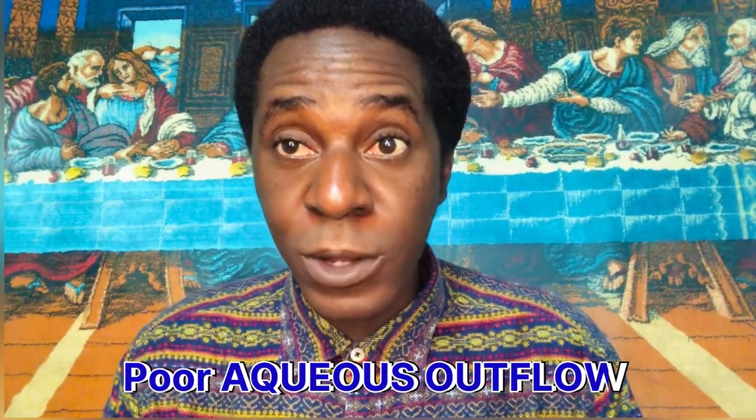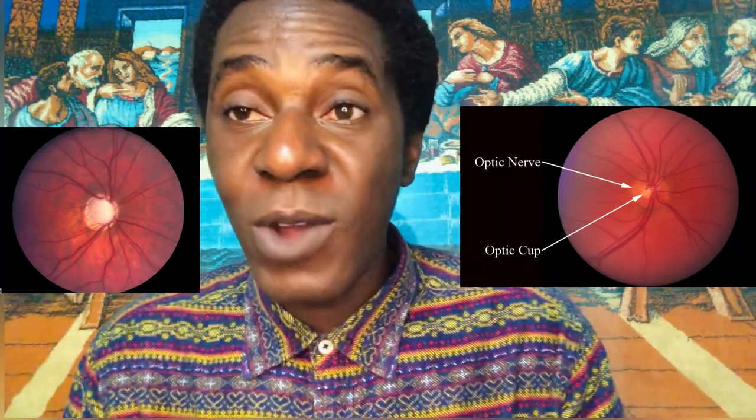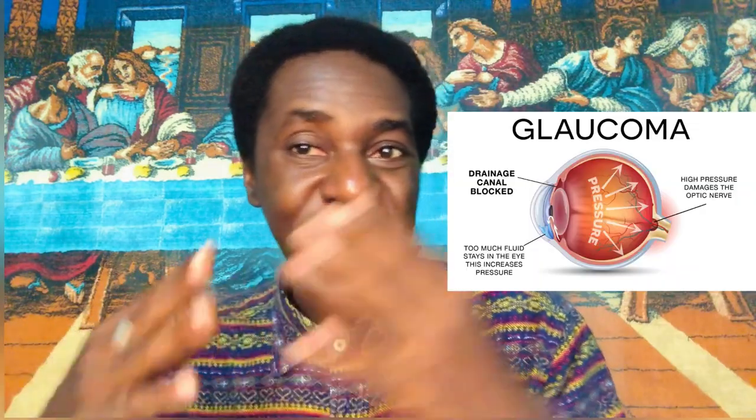Choice D is poor aqueous outflow due to narrow angle — this is glaucoma. We have closed-angle or narrow-angle glaucoma and open-angle glaucoma. Open-angle glaucoma is very common among African-Americans and people of dark descent. If they had mentioned an African-American patient, you might think of it. On fundoscopy it shows optic nerve cupping, which is quite different from retinitis pigmentosa. The aqueous humor cannot flow out, causing pressure buildup behind the optic nerve, ultimately destroying it and leading to peripheral blindness.